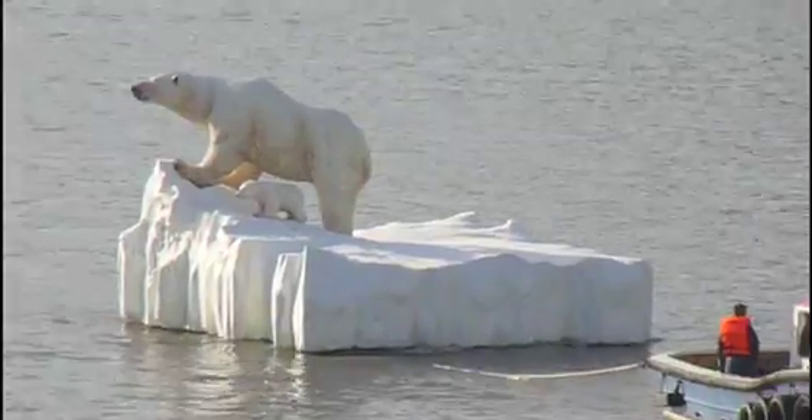This isn't something you see every day, and hundreds of people are lining the Thames this morning to catch a glimpse of a polar bear, a cub, and a huge iceberg floating up to Parliament.